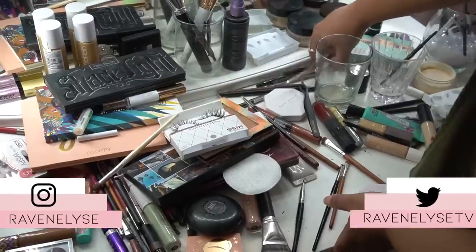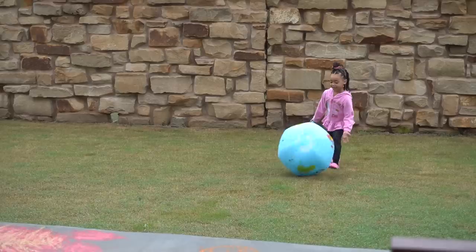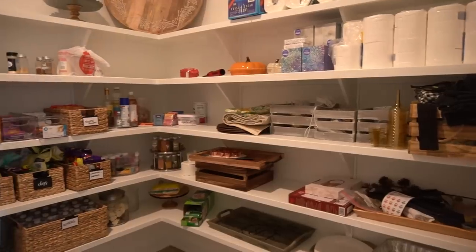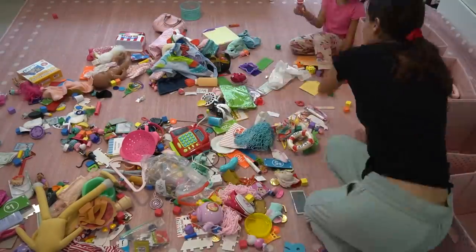Hey guys, what's up? It's Raven. Welcome to my whole house organizational extravaganza. Since we've been practicing social distancing recently and having to stay home in isolation over the past few weeks, I decided to really make use of this time and basically do some spring cleaning all around the house.